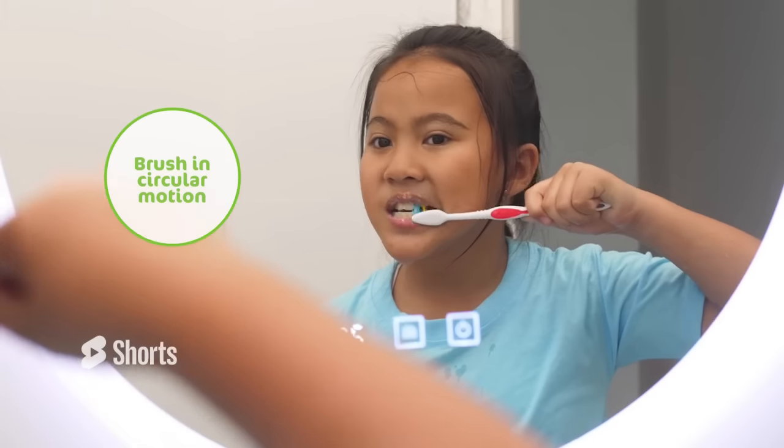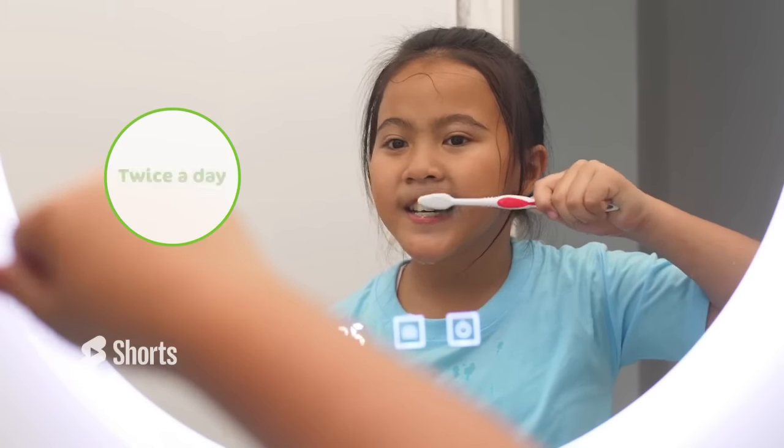Brush teeth, tongue, and gums twice a day. Floss your child's teeth daily after the age of six to seven years. Limit snacks that are sticky and high in sugar, such as chips, candy, cookies, and cakes.